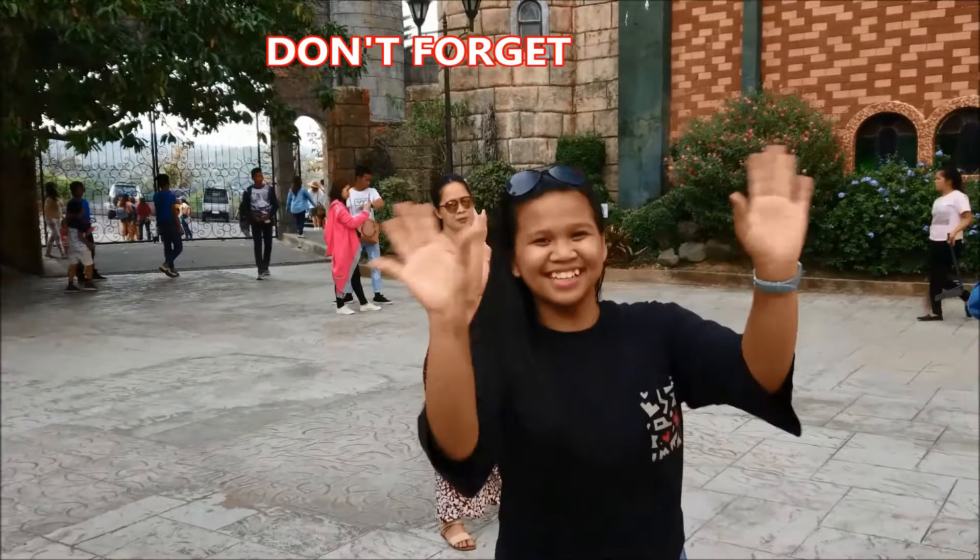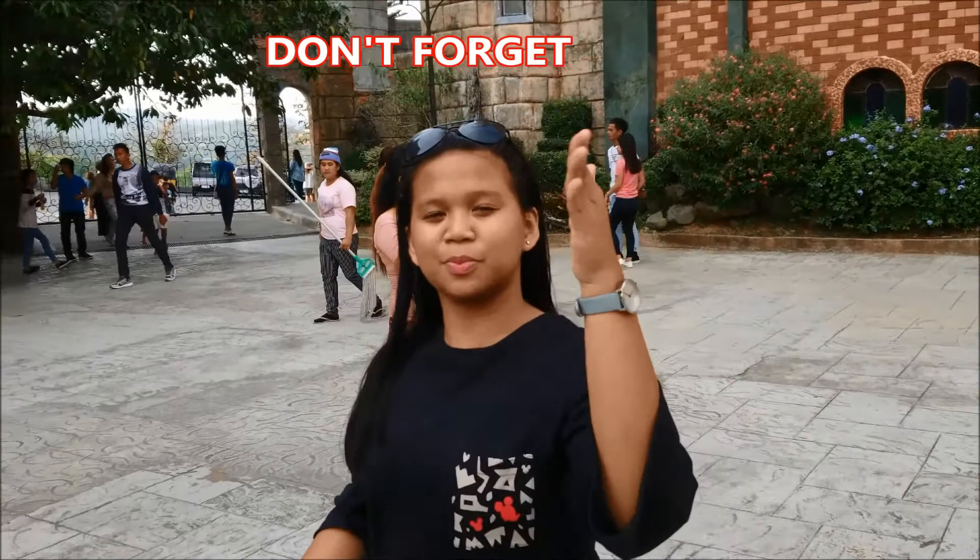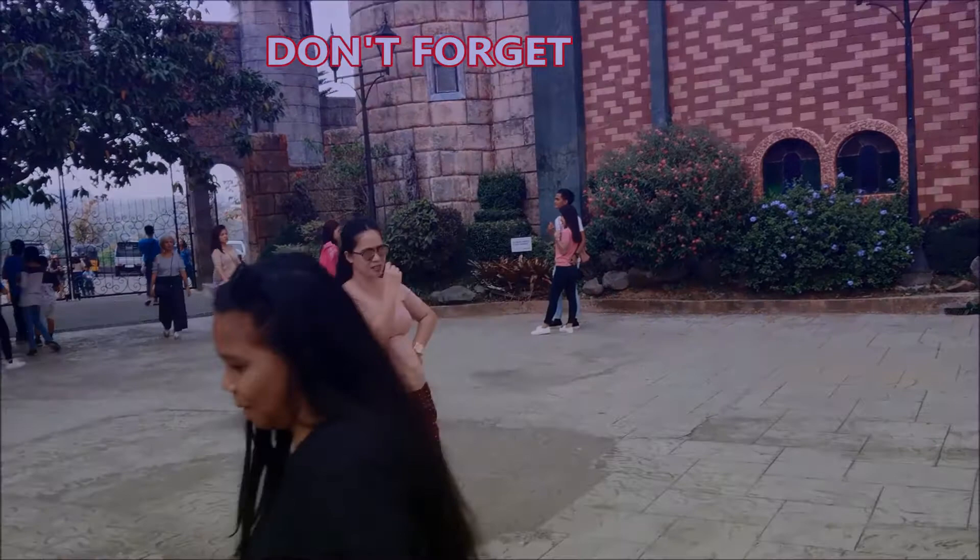Hi vlog! Like, share, comment and subscribe. Click the notification bell beside the subscribe button. Watch for the next video!